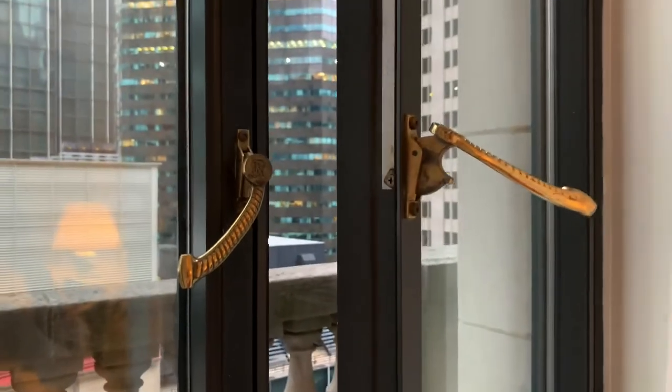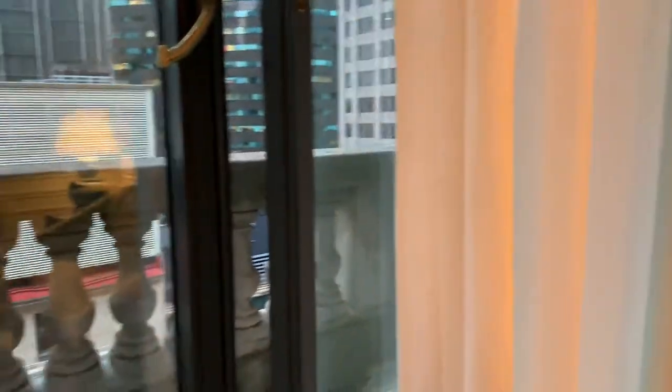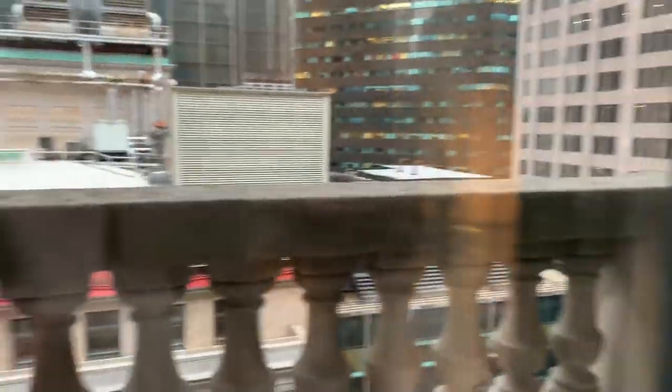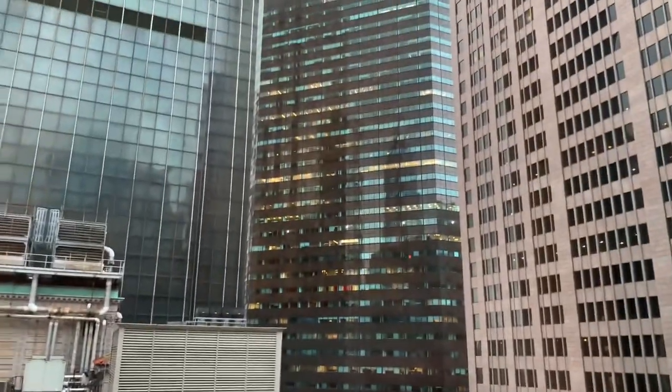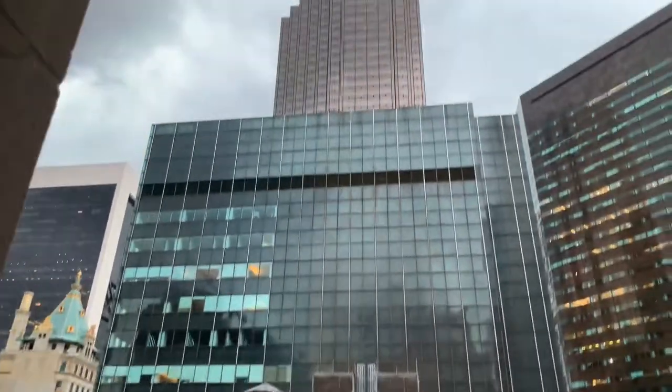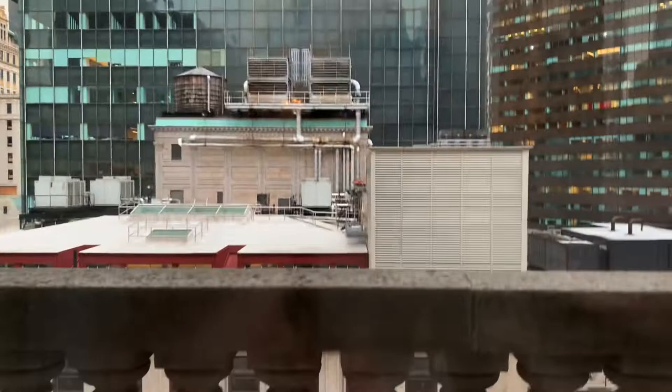Let's see what's in here — I mean the window.